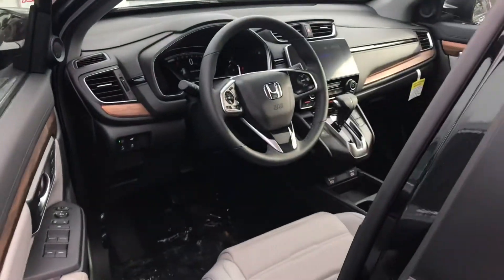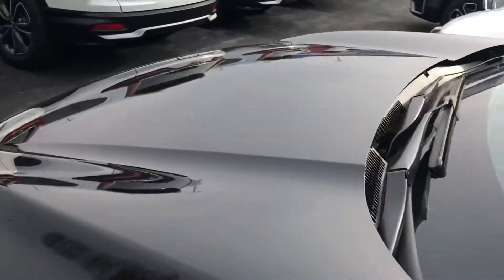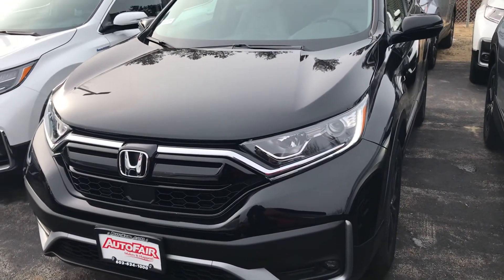Anyways, that was just a really quick look at this 2020 Honda CR-V. If you have any more questions please just let me know. My name is George — you can reach me at 603-943-9290. Thanks.